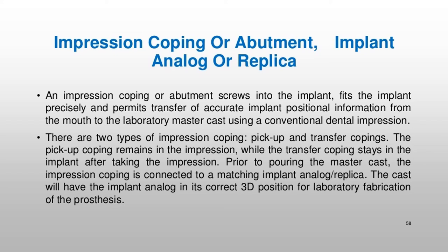An impression coping or abutment screws into the implant, fits precisely, and permits transfer of accurate implant positional information from the mouth to the laboratory master cast using a conventional dental impression. There are two types of impression coping: pick-up and transfer copings. The pick-up coping remains in the impression, while the transfer coping stays in the implant after taking the impression. Prior to pouring the master cast, the impression coping is connected to a matching implant analog/replica, and the cast will have the implant analog in its correct 3D position for laboratory fabrication of the prosthesis.